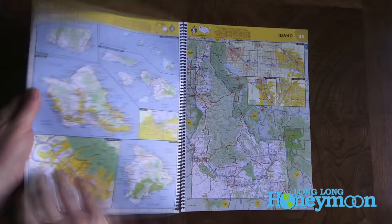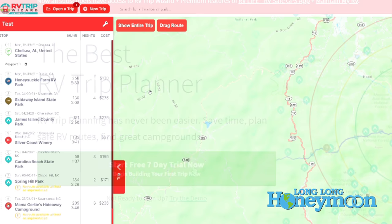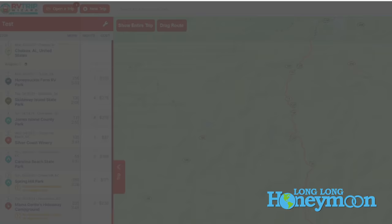You young whippersnappers out there — the battery life in this thing is incredible. Now, shifting from the road atlas, we're going to show you what seems to be the premier RV trip planning software and app out there. So really, it's a website: it's RV Trip Wizard. They do have an app that you can use, but really for your planning purposes, you're going to want to use the website.